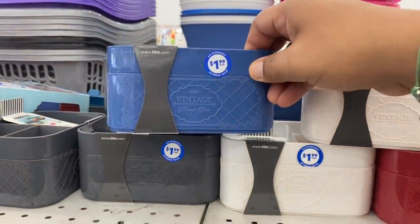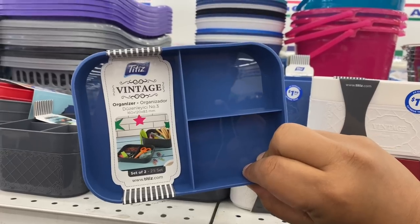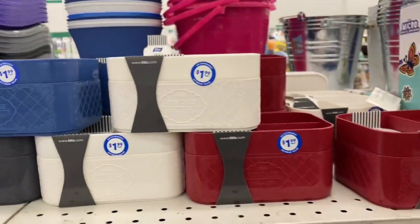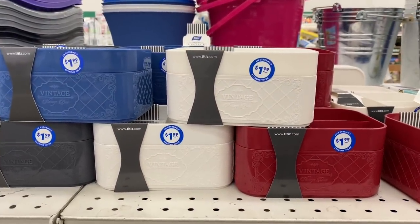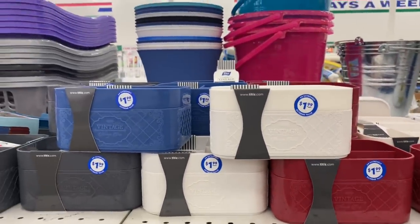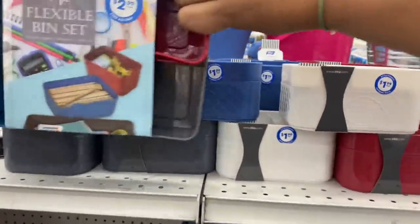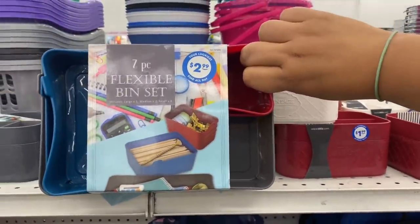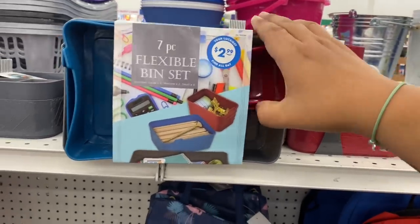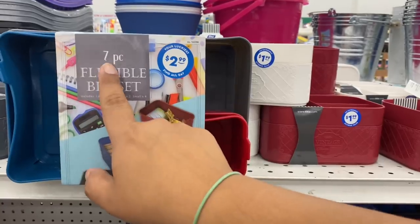These are pretty cool — this is the vintage storage box. Pretty cool, they sell it for $1.99. I just thought it was interesting why it's called vintage — but it's just the name of the brand. They also have this one — the seven-piece flexible bin set. For you crafters, this one is definitely for you. They're flexible. Seven pieces for $2.99.